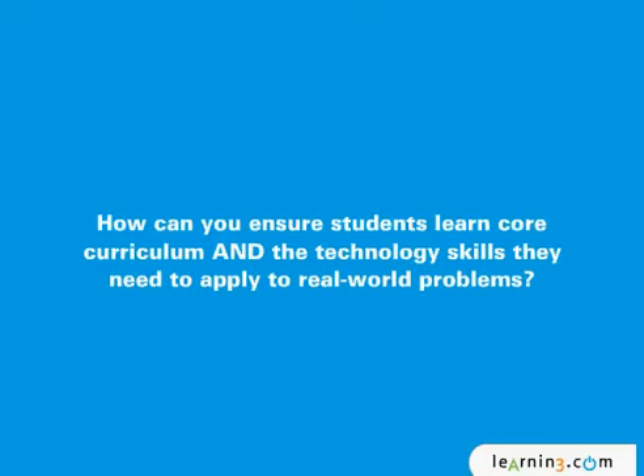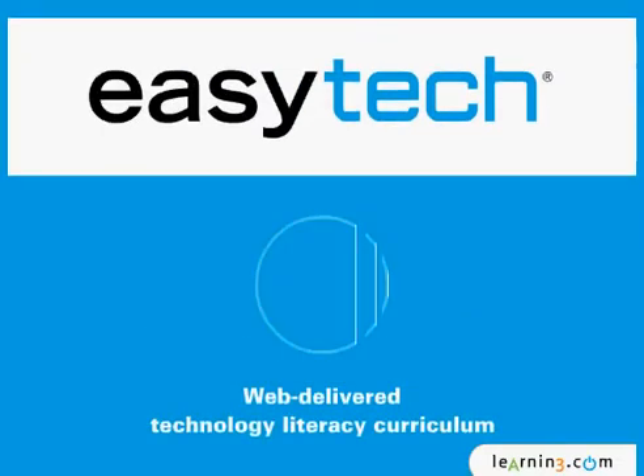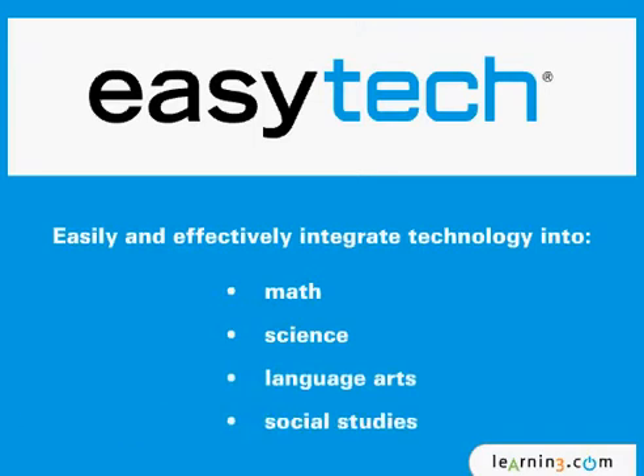To apply to real-world problems, the award-winning EasyTech from learning.com is the solution — a K through 8, web-delivered technology literacy curriculum that supports teachers to easily and effectively integrate technology into their math, science, language arts, and social studies instruction.